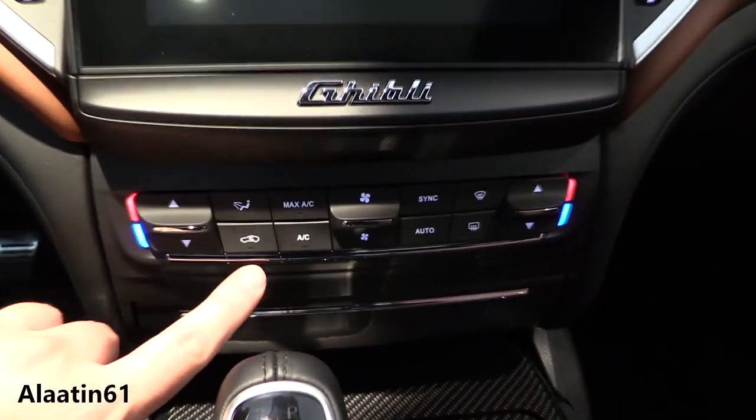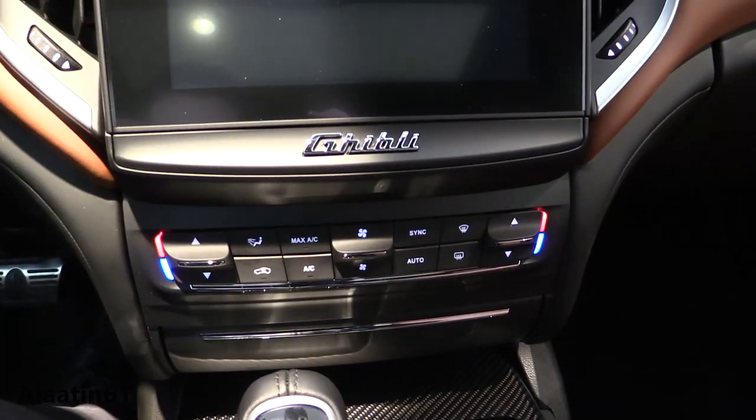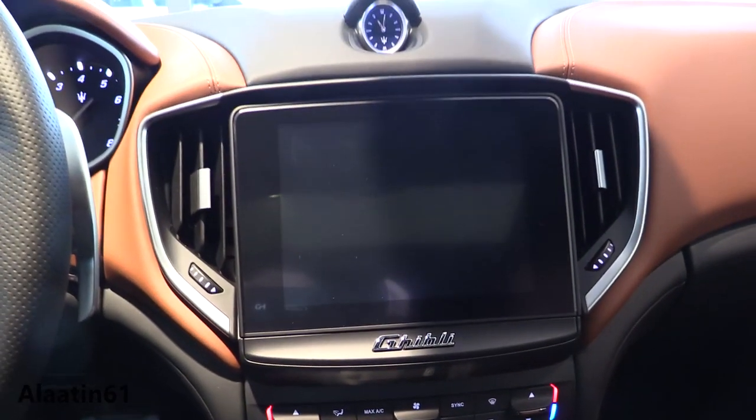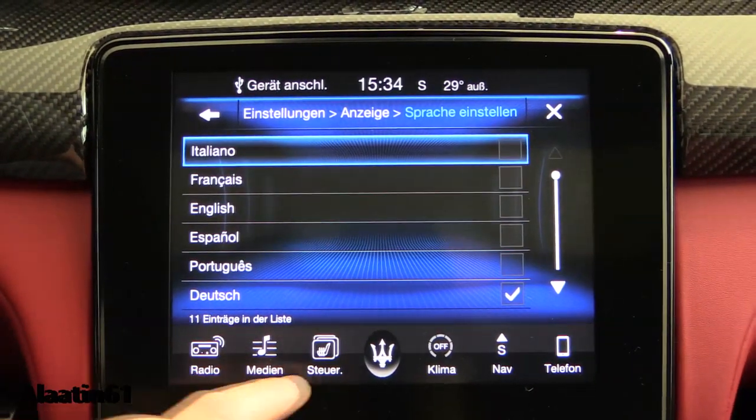Then you have the climate control settings — dual zone automatic with heated seats of course. You have the touchscreen new navigation system with various languages available.